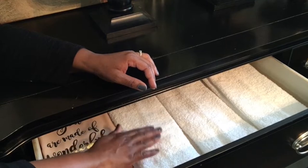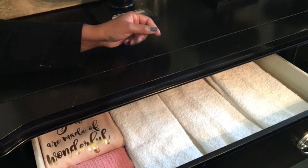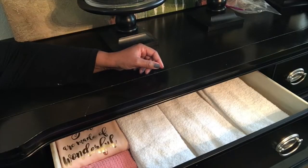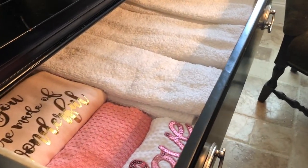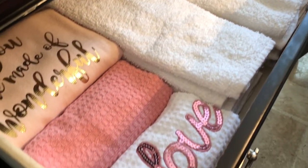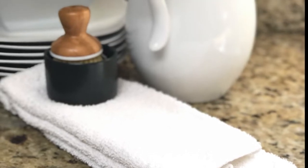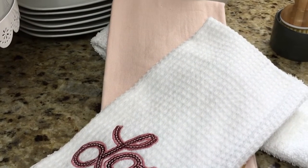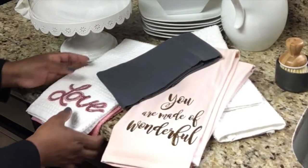So dish towels are necessary, functional, but they can also be decorative and pretty. Thank you for joining me for D for dish towels. This has been Chanel — don't forget to watch all the other creators joining in for the A to Z home decor collab. Don't forget to like, comment, share, and definitely hit that subscribe button. See you in the next one!